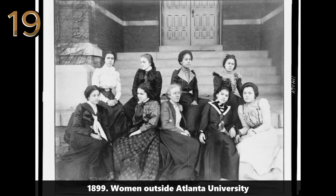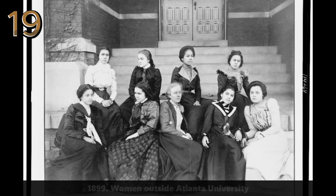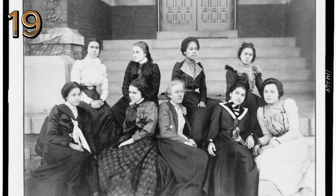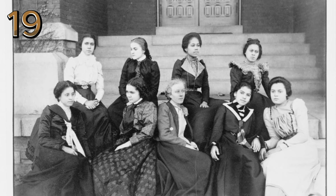1899: women outside Atlanta University. Four women pose elegantly outside Atlanta University, 1899, highlighting educational progress and women's roles.